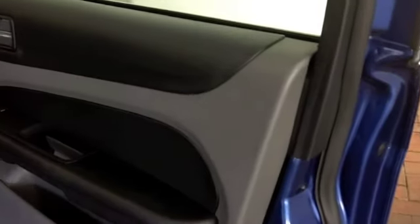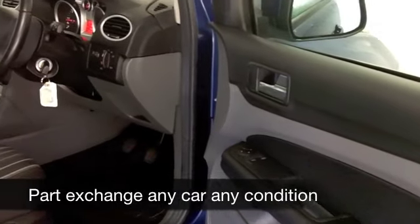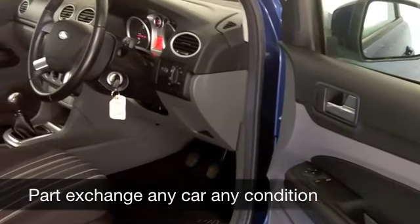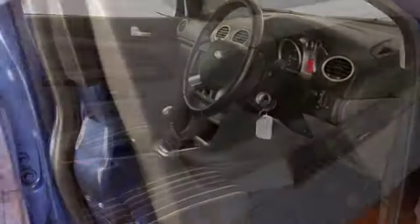Good looks on the outside, and inside these cars are definitely built for comfort — they're spacious. You've got remote central locking, cloth seats, aircon, and a CD player, so you won't be disappointed.